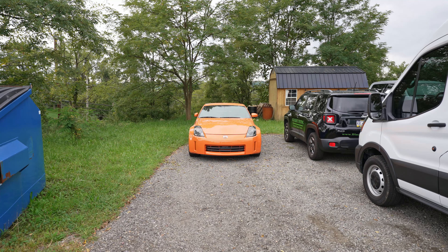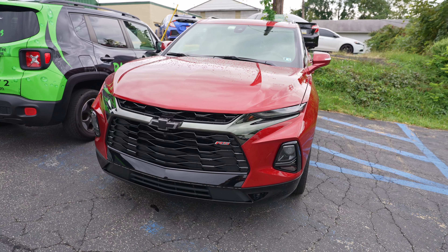Here's a 392 Rubicon Jeep — this one's next on deck for a ceramic coating. We did paint protection film on the rear fenders. This is the third or fourth 392 Jeep we've worked on — starting to see a lot of these come in. And this Blazer is also on deck for ceramics, so once that Jeep is done, the Blazer will be coming in this afternoon to get coated.